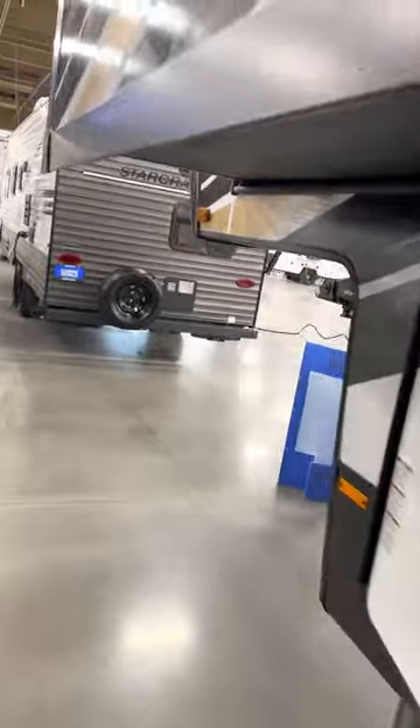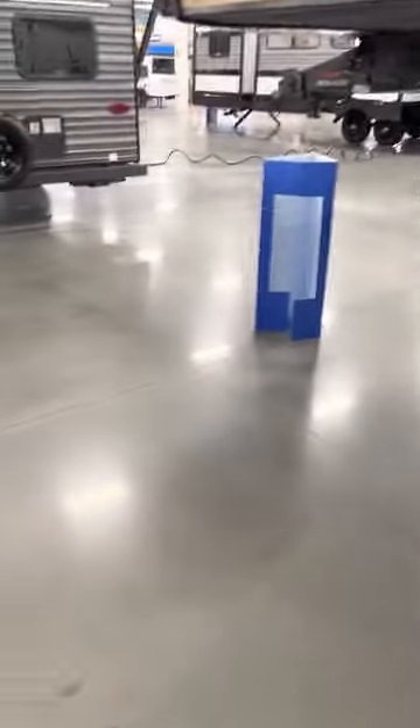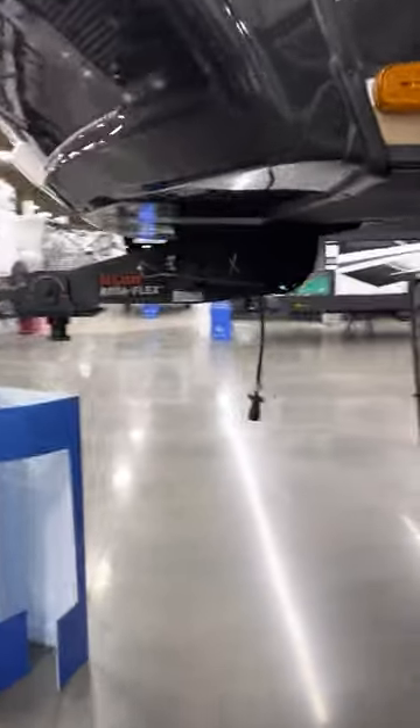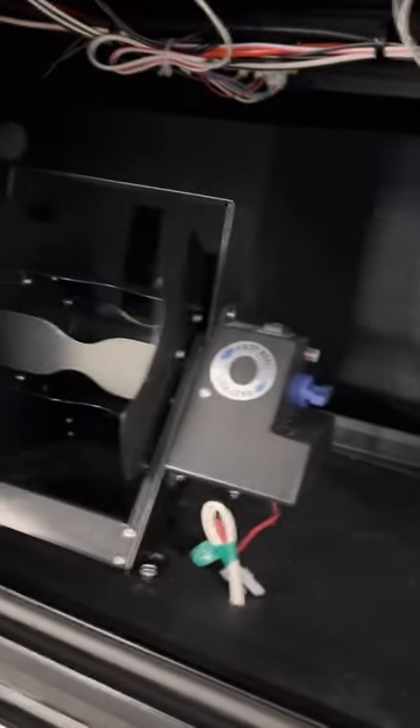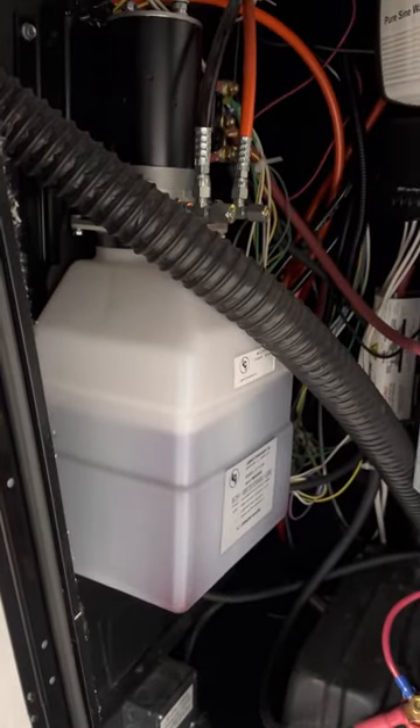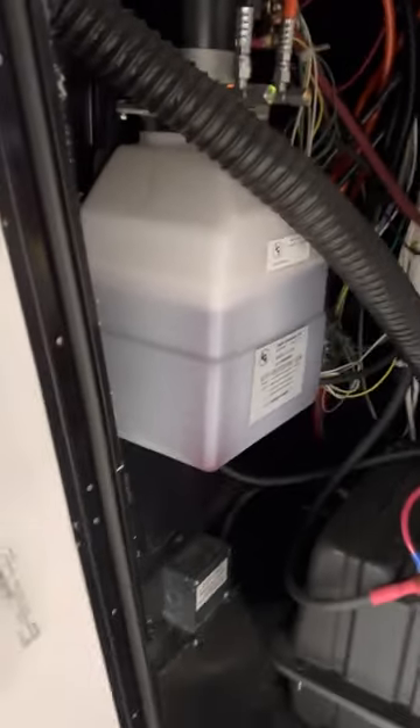You also see the Curt flex hitch on it. There's a nice area here with the cord reel for putting your electric cord away. This compartment contains everything related to the inverter, the control panel, battery disconnects, the solar system, and the hydraulics.